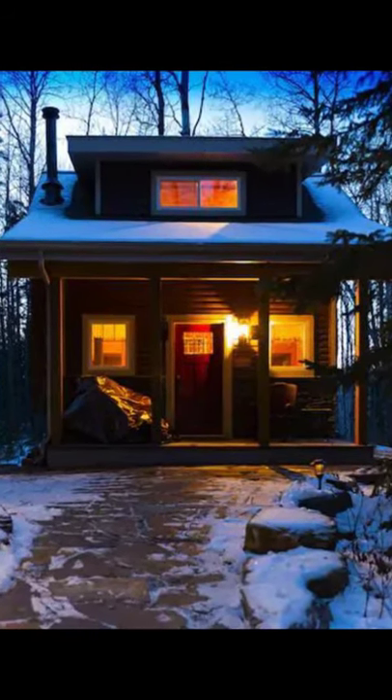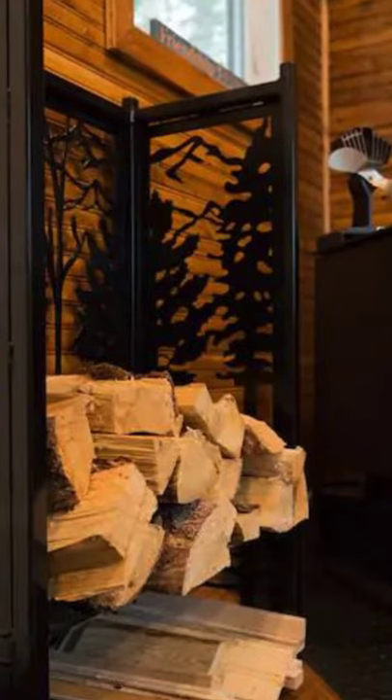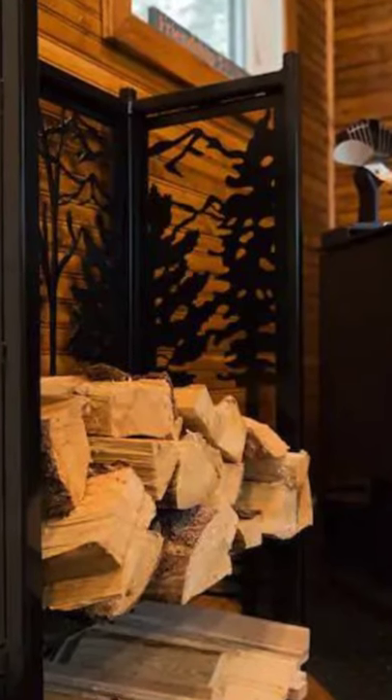Good day and welcome back to another episode of Fuga House. Today let's talk about the Woodsy Cabin Getaway, Waterfall, River, Paradise in Alberta, Canada.